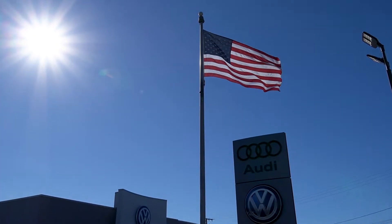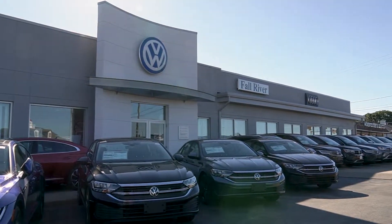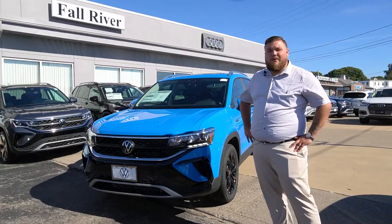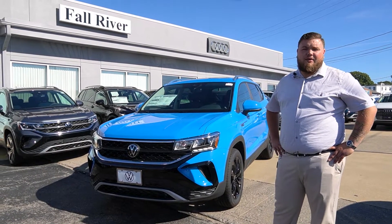Hi, I'm Aiden. Today I'm going to be showing you the brand new 2022 Volkswagen Taos. Stay tuned. What's going on, everybody? My name is Aiden Resendiz, coming to you over at Volkswagen and Audi of Fall River.